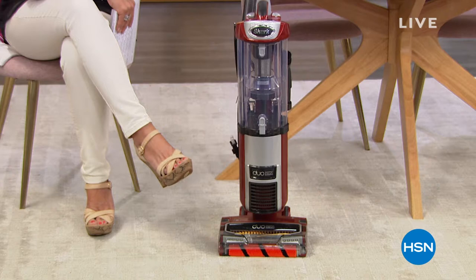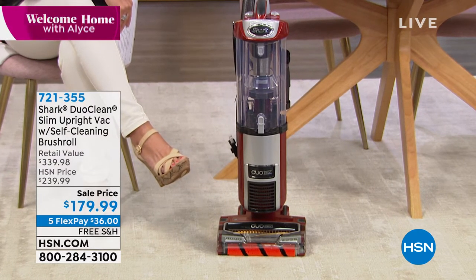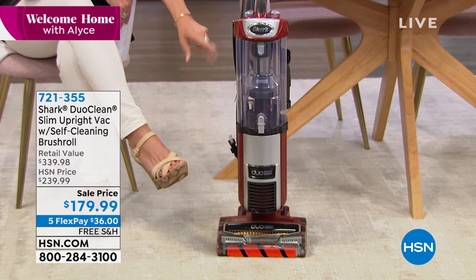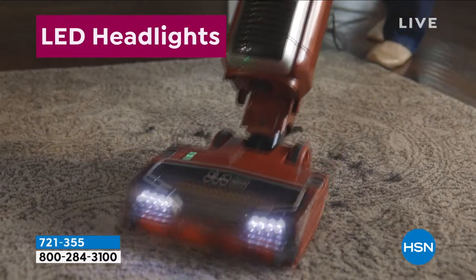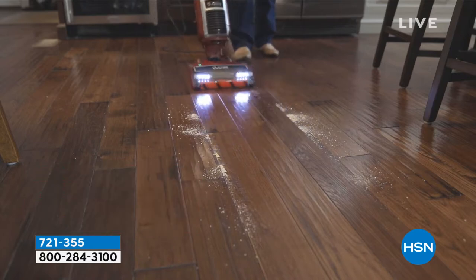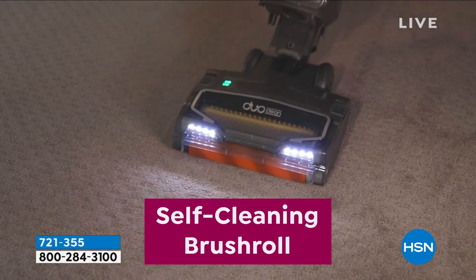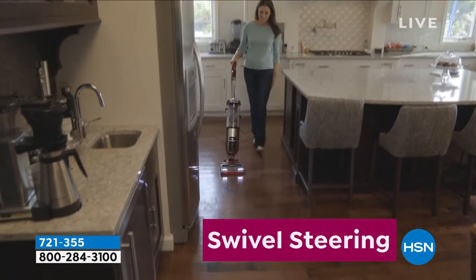We're going to do it with one of the biggest names when it comes to cleaning — it is from Shark. But this is not just another Shark. This is the Shark DuoClean. It is slim and trim, but the power is crazy. It's got a double brush roll, so it even gets deep into your carpets, really deep down cleaning. But then it works on your hard floors, and it almost polishes them because of the double brush roll.